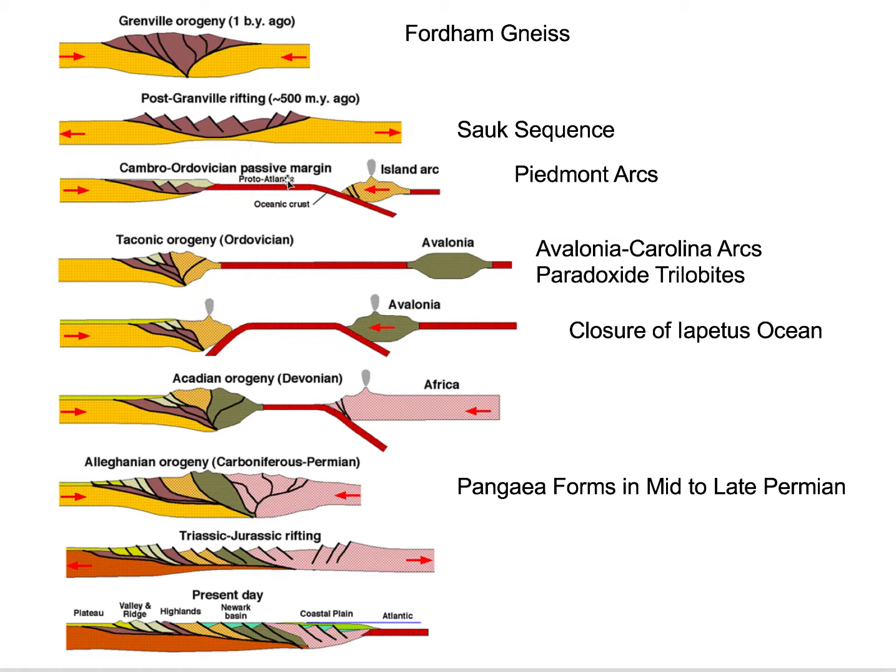Then that Rodinian continent will rift. We open the Iapetus Ocean and deposit the Sauk sequence, which is eventually going to be metamorphosed to form the Manhattan Schist and the Inwood Marble or carbonates — the Sauk sequences we see out in the New York area. You can see the Manhattan Schist and those marbles in Central Park. Then we're developing an island arc offshore in the Iapetus Ocean — that's probably the Piedmont terrane — and we're going to collide those with the east coast of Laurentia in the Appalachian mobile belt, which is our Taconic Orogeny.